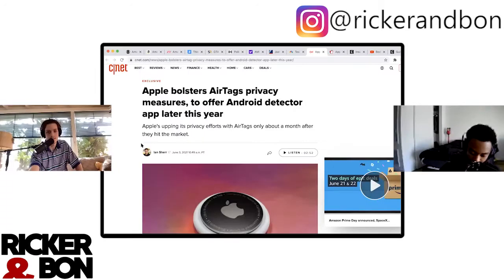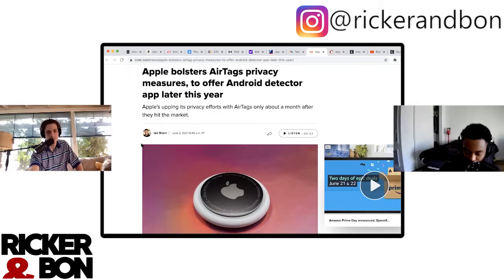Apple AirTags — you know what it is. AirTags are tags you put on your things so that you don't lose your things. That's a product that probably thousands of small companies tried to make, then Apple made it. The most notable being Tile — they literally copied it.